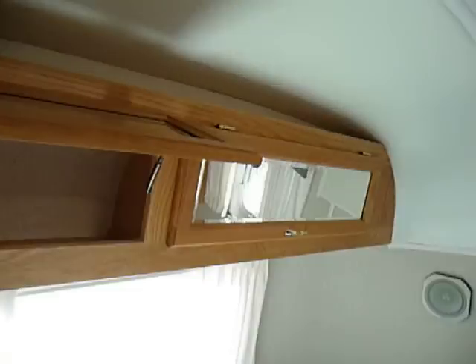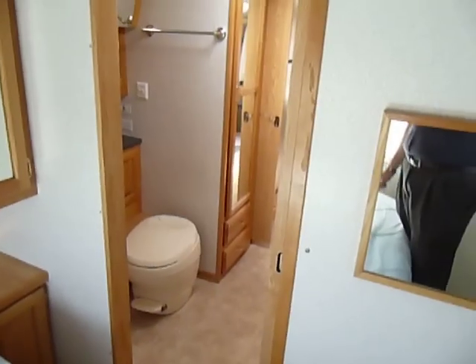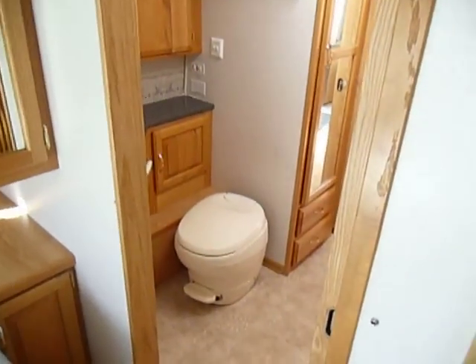The things that I've pointed out are just normal wear and tear from use. Is there a better camper out there in the world? Possibly. But the things that are there are kind of normal — a little bit of hail damage isn't the end of the world, but I just want to make sure everybody saw that so we don't have any questions about it.